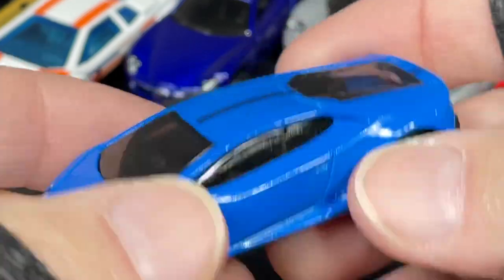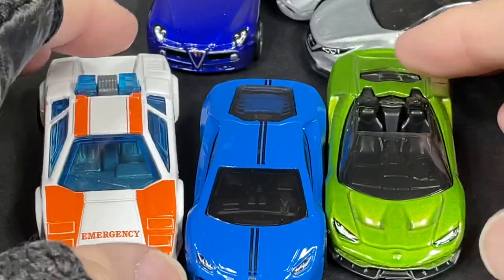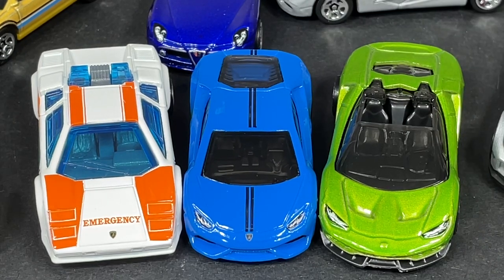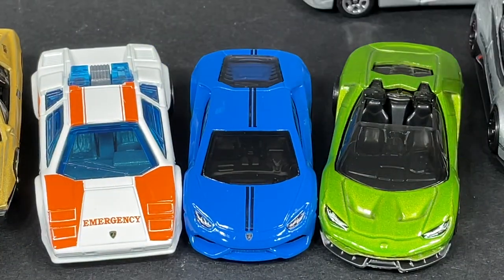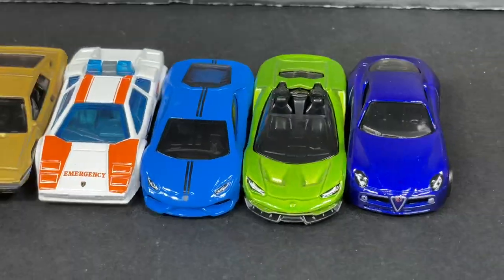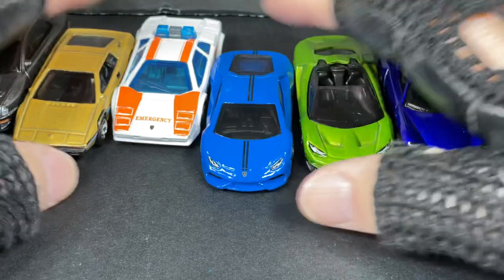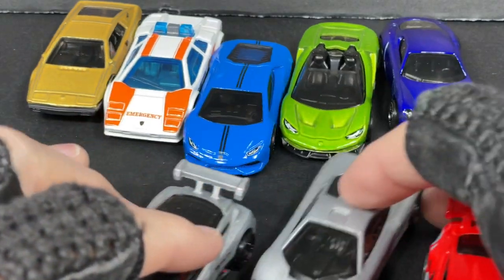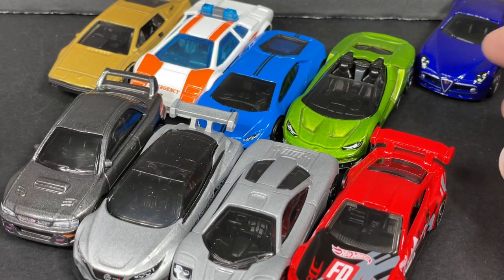So you get these three Lamborghinis in this pack — pretty nice assortment of exotic cars in here. We get the Nismo, we get the Lotus — which is so cool. Oh man, this is a great great 20-pack right here! We get the Alfa Romeo. So far so good, so good! Plus we got all these others — oh man, we got the F1. What a nice bunch of Hot Wheels right there — we have so many more here.